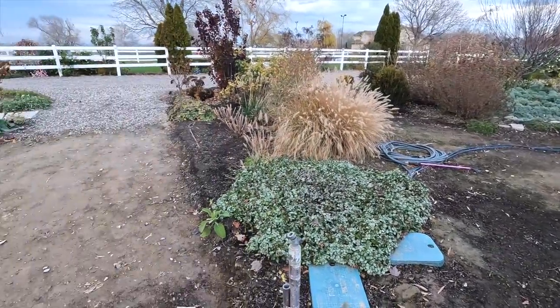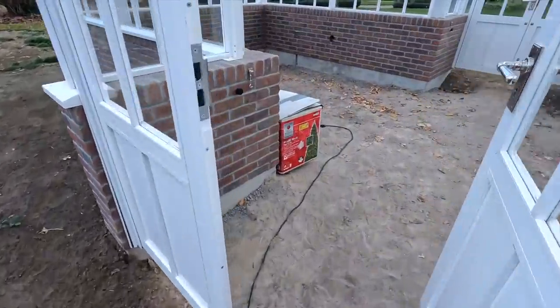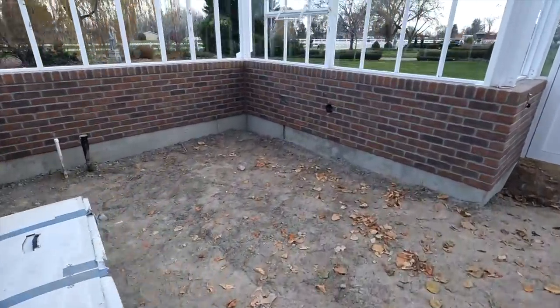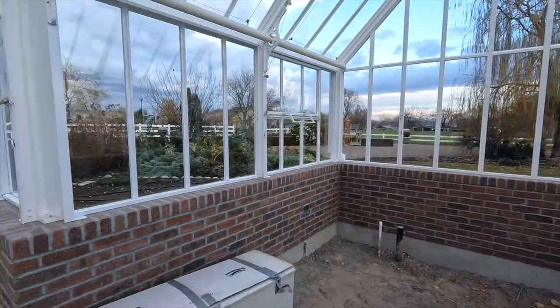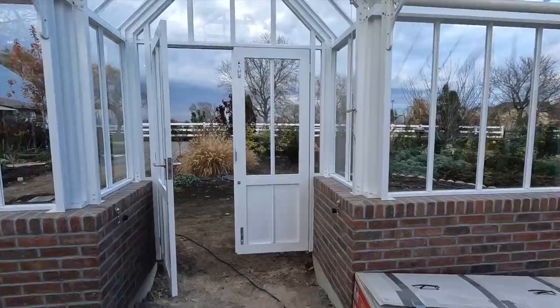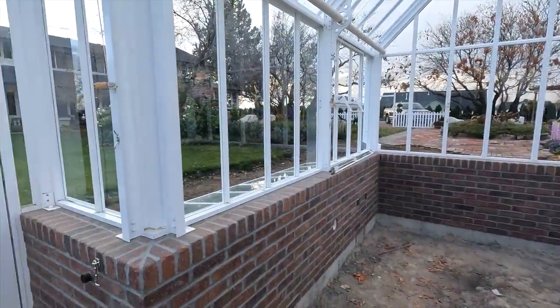The power comes right through here and into the Hartley. Look at how beautiful it is in there. I love it so much.